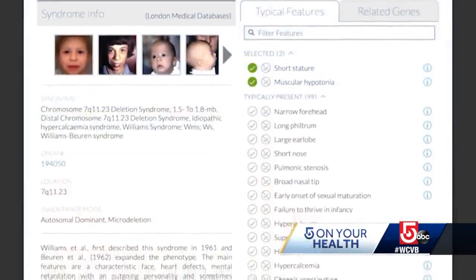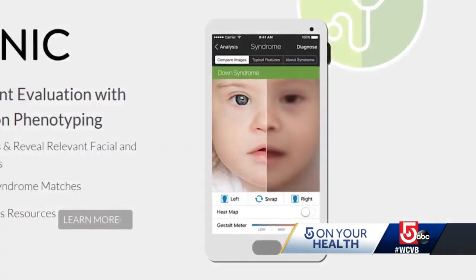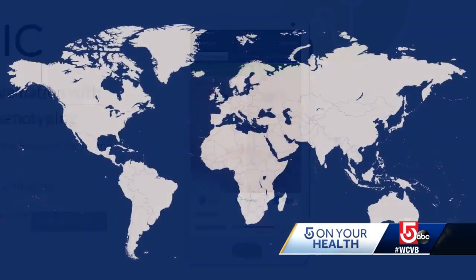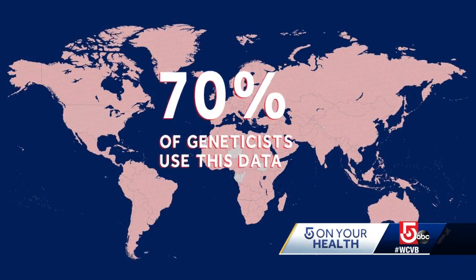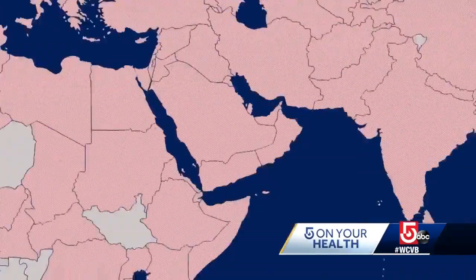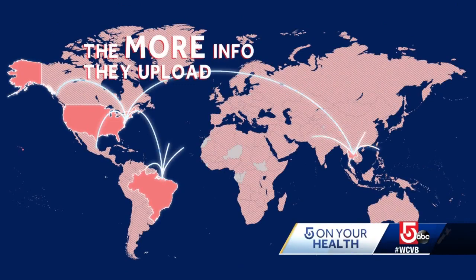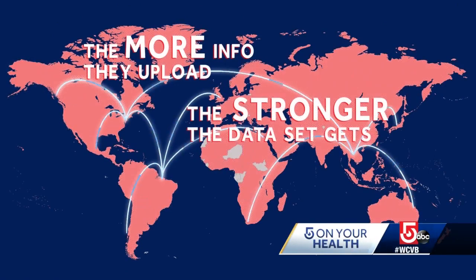The software offers potential diagnoses, but it's really the doctors who use their own judgment from in-person visits to make the call. Geldman says about 70 percent of clinical geneticists around the world use this database, in countries like the United States, Thailand, and Brazil. And the more information they upload, the stronger the data set gets.